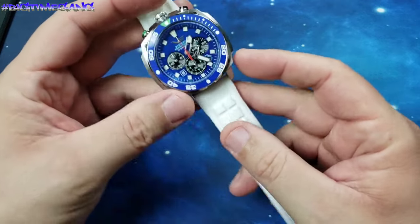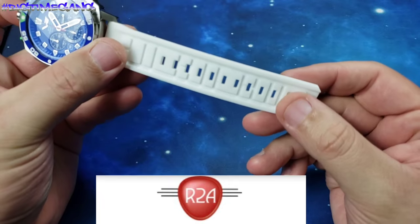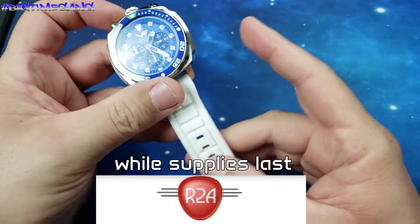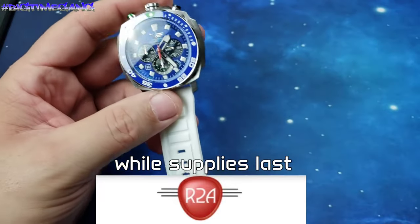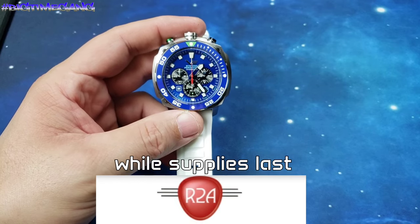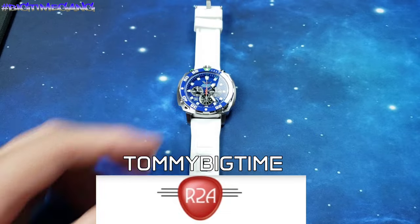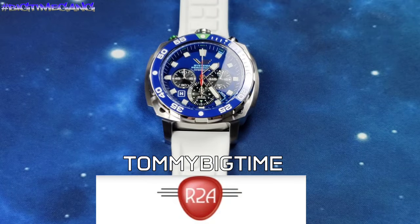Right now, if you buy anything off of R2A Watches, you get one of these for free — a free glow in the dark strap. The code is TOMMYBIGTIME, all one word, all caps, at checkout. 15% off and you get a free strap, so that's a win. To me, that's a no-brainer.